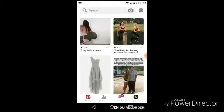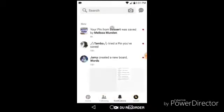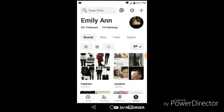Next is Pinterest — I love Pinterest, I go on it all the time. I hate when I have those little notification numbers next to my apps, it just really annoys me because it doesn't look as nice. You guys can go check out my Pinterest if you want; it's at emilyann.